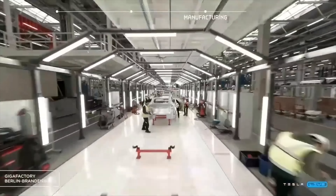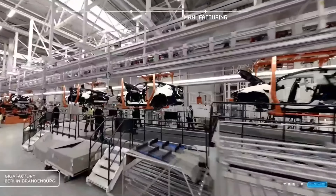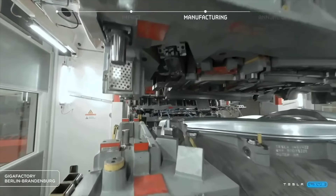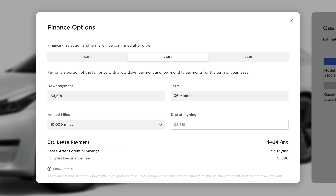Speaking of lease vehicles, Tesla is being quite aggressive with lease prices on the rear-wheel drive Model 3. For a while it was front and center on their website. It's now about $424 a month, factoring in a $4,500 down payment, 36 months, and 10,000 miles per year. Even adjusting to zero down, you're still looking at only $560 per month — not horrible considering what you're getting.